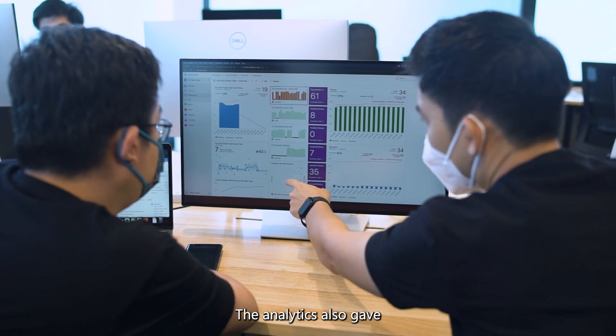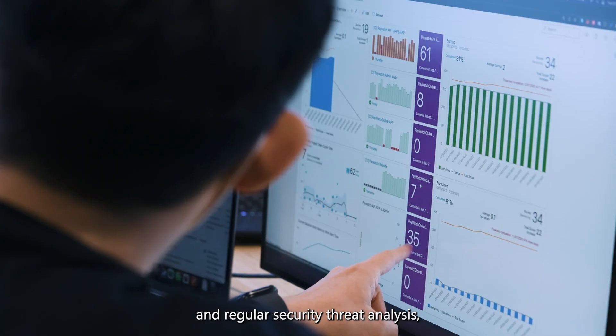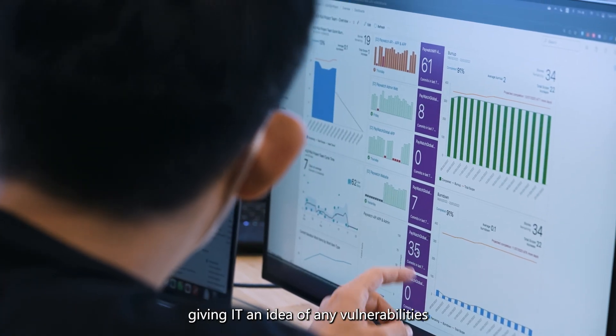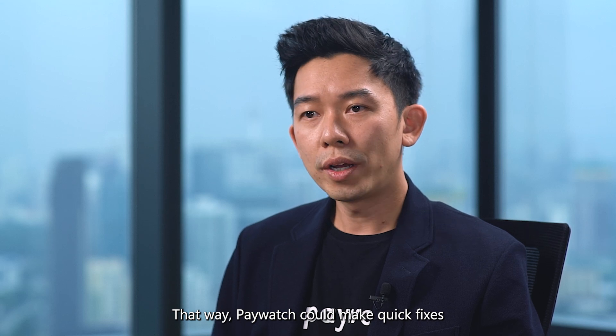The analytics also gave setup recommendations and regular security threat analysis, giving IT an idea of any vulnerabilities within their environment. That way, Paywatch could make quick fixes and prevent impending attacks from happening before it's too late.